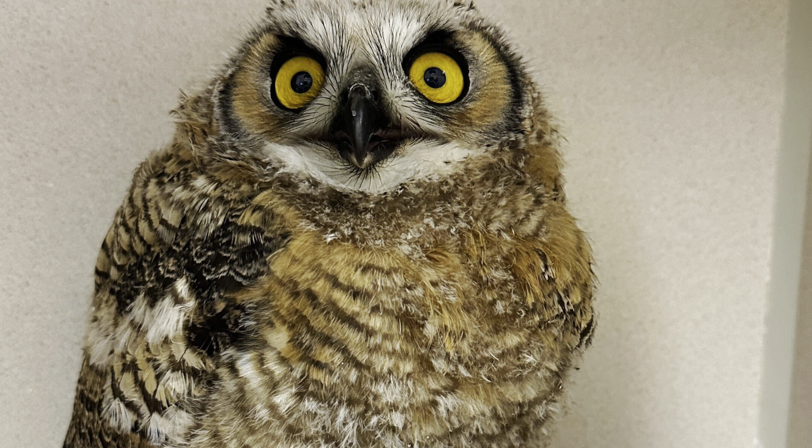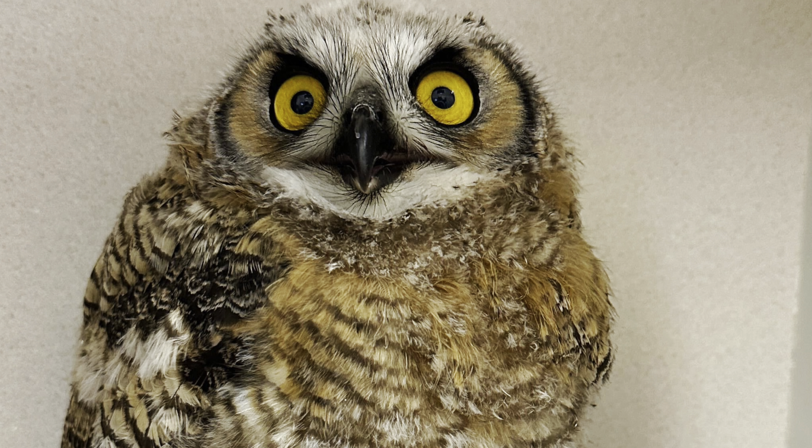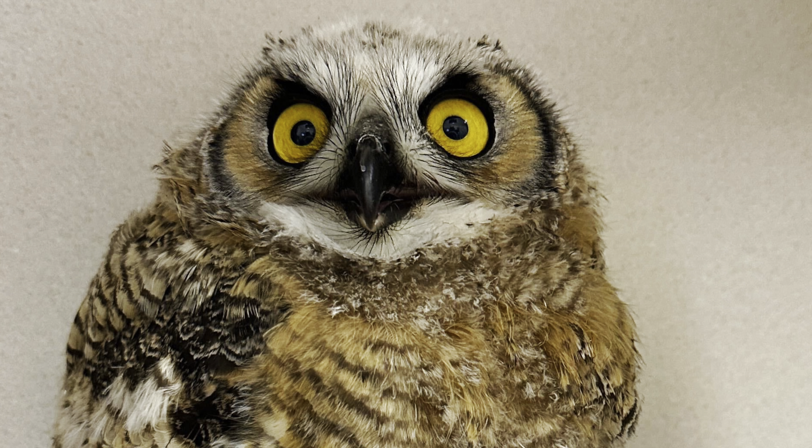Next up this week is Great Horned Owl 626. This juvenile bird initially came in due to a talon injury in one of his toes. The injury is doing much better and the bird has actually been moved into our quarantine zone. We were worried because we saw a couple of symptoms that might be related to avian influenza. However, he has completely perked up and done a full 180 — he's alert, he's feisty, he's all the things we want to see in a young owl. As soon as those test results come back negative, we'll be able to move him out of quarantine and back into the clinic with some other owls about the same age.